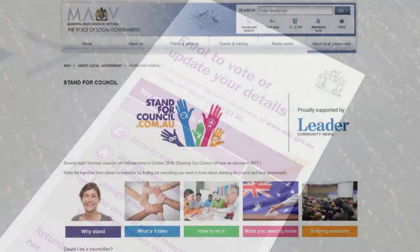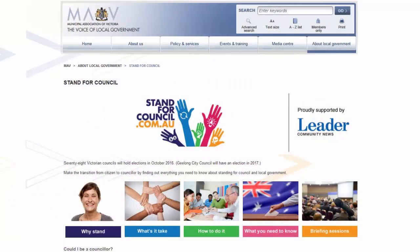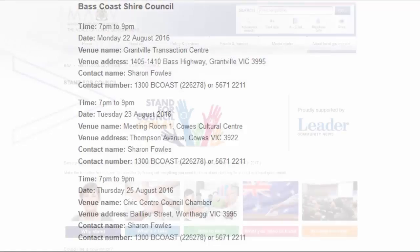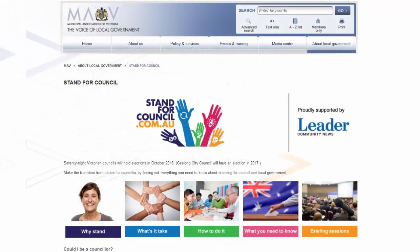Candidates can officially nominate with the VEC from the 15th of September. We've previously mentioned the candidate information sessions being run by the Municipal Association of Victoria, or the MAV, on the 22nd, 23rd and 25th of August in Grantville, Cowes and Wonthaggi respectively. You can find the details for these at standforcouncil.com.au — click the briefing sessions button.